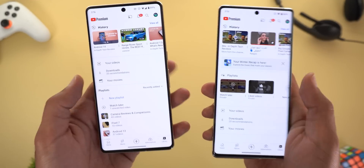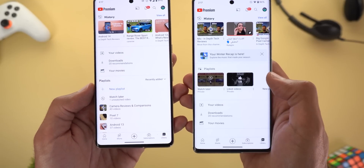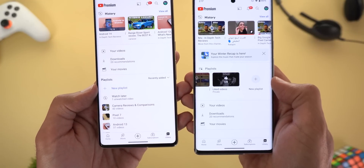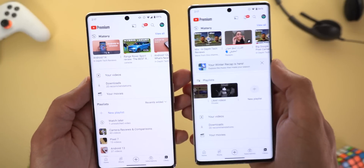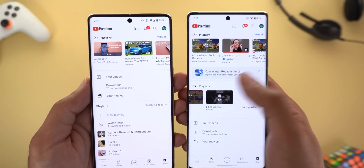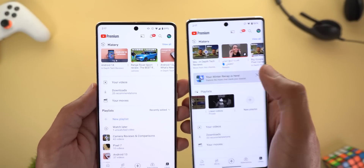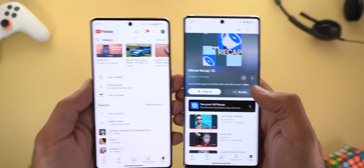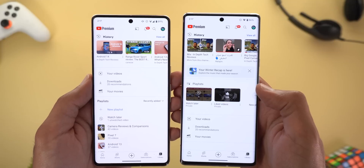Change number three is the redesigned library page. On the left is the old design and on the right is the new one. The playlist section looks totally different — it now has horizontal scrolling instead of vertical, and the new playlist button looks different too. All other options are shifted towards the bottom. On top of this, I'm getting a notification from YouTube Music that my winter recap is here, so Google started showing YouTube Music notifications in the normal YouTube app. You can tap on it and it will show you the recap inside the YouTube app instead of taking you to YouTube Music.